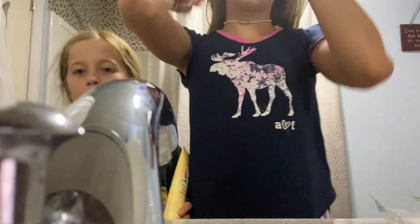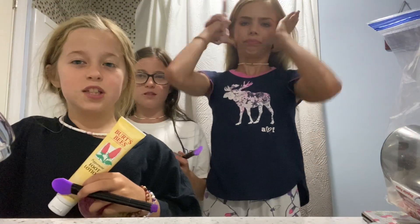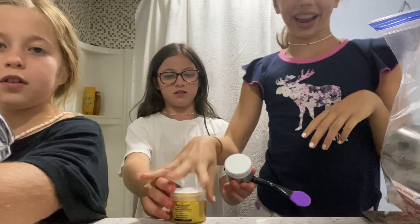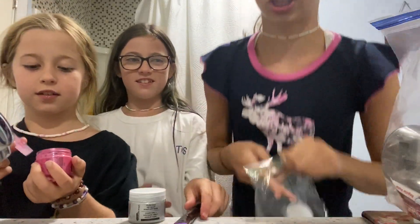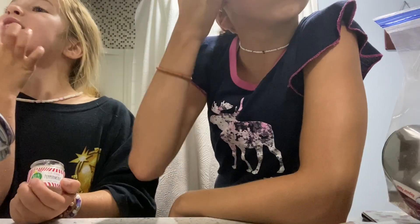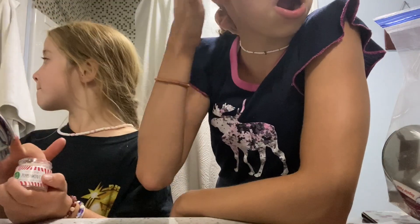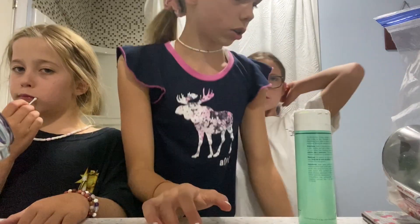Alright guys, now we're going to show you a skincare routine. The first thing I'm going to do is take off my makeup with these wipes — sorry about the sink. What color are you going to do? I'm going to do the gold one. Then I have lip scrub, and I'm going to use water as a cleanser today. Now that I have all that greasiness on my face, I'm just going to wash my face with water.